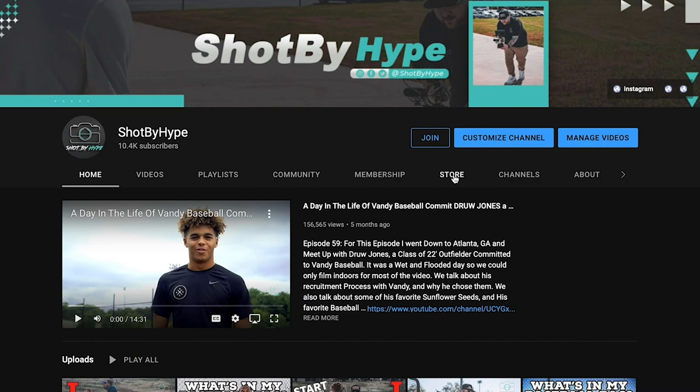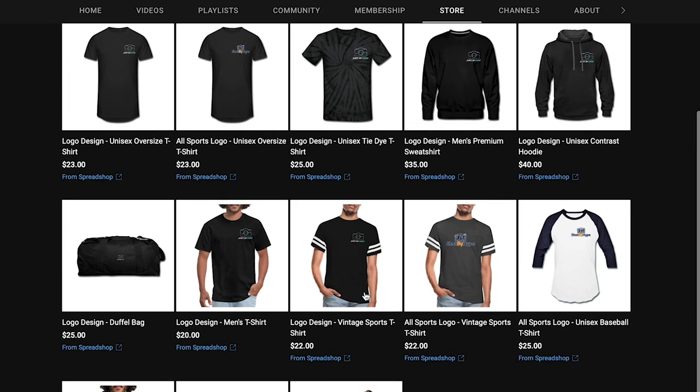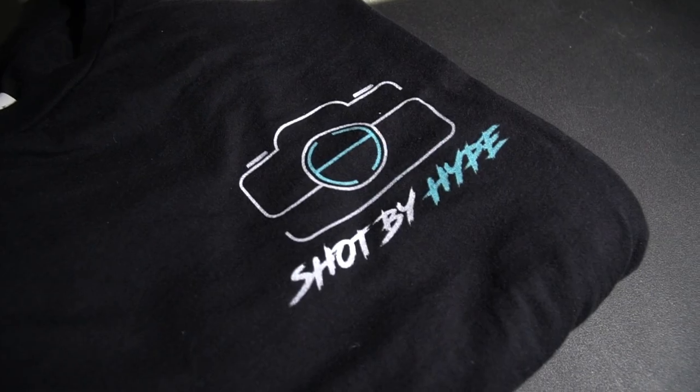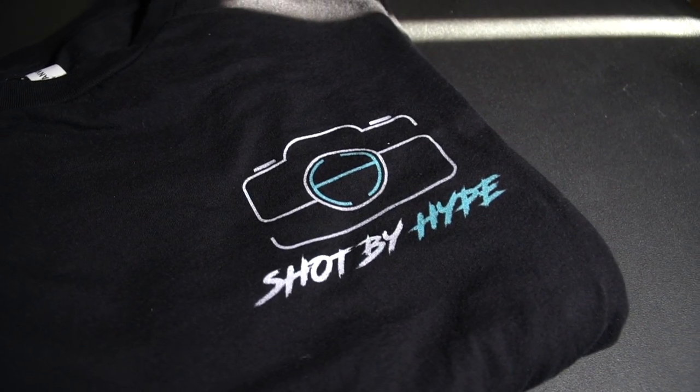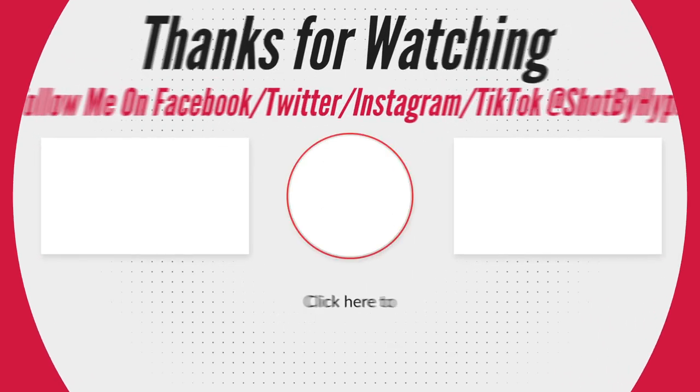That's what's in my baseball bag. Since we hit 10,000 subscribers on the channel, YouTube let me open up a merch store right on my channel. All you have to do is go to my channel, click the store tab, click an item, and it will take you right to the merch store. Every item sold is helping grow the channel and bring you guys more videos, so check it out. Be sure to subscribe, don't forget to like this video, and thank you so much for supporting the channel and getting it to 10,000 subscribers.